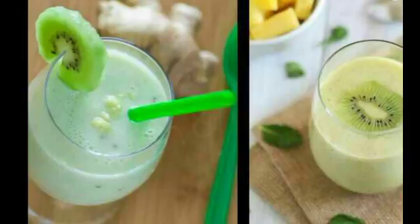1 cup of water, 1 banana, 1 and a half tablespoons of chopped parsley, half a cup of almonds, and half a peeled lemon or lime.